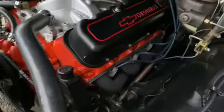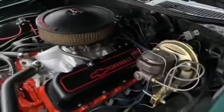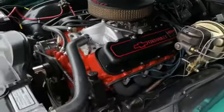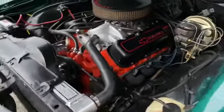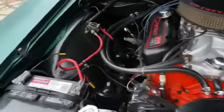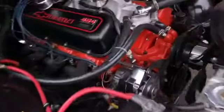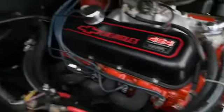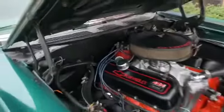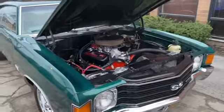Power steering, power four-wheel disc brakes — like I mentioned, they are Wilwood. No leaks. Upgraded battery, chrome alternator, and just a beautiful engine compartment. In a minute here I'll fire it up. Now let's check out the trunk.